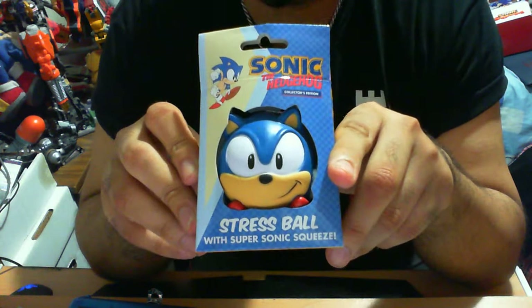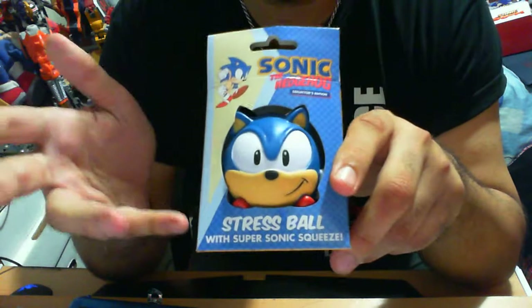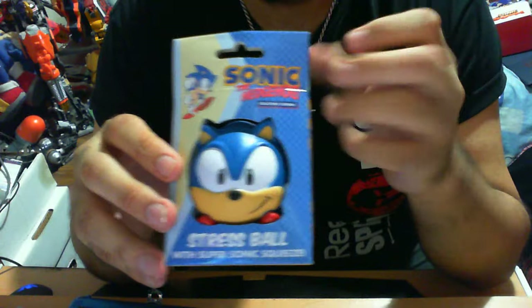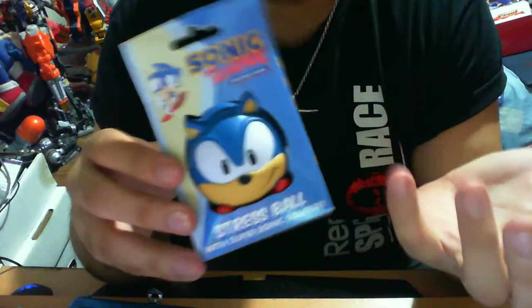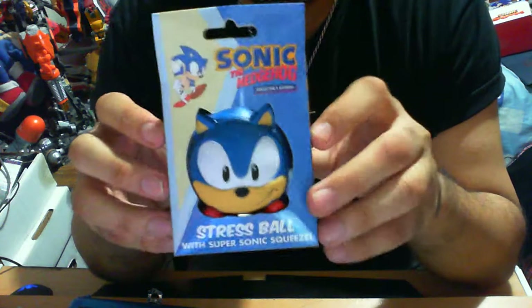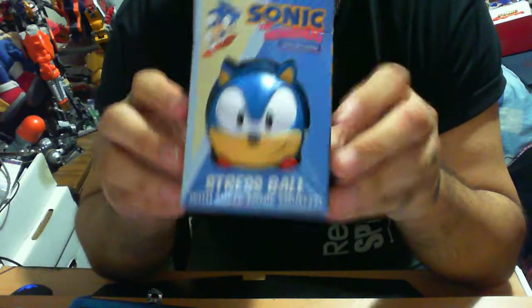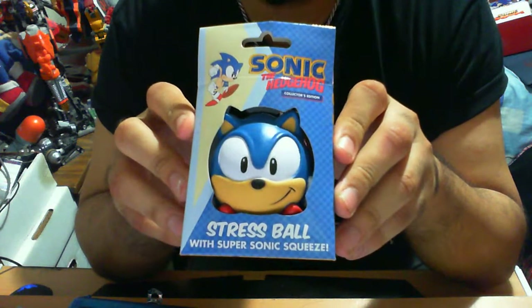Not to say that other companies like First Four Figures, TOMY, and all that sort of stuff don't make quality items — I like to feel that these guys have really gone out of their way to exemplify Sonic the Hedgehog in all its glory. Paladon has really outshone themselves in some of the merchandise they've released. My understanding is they do limited releases of Sonic stuff, and this is obviously one of the few that have come out.